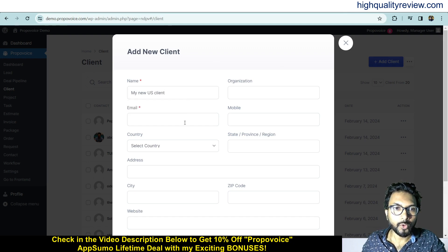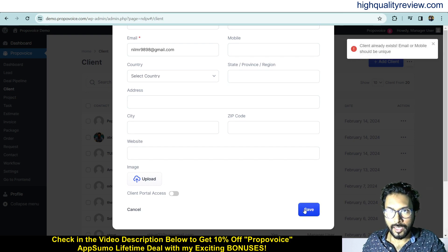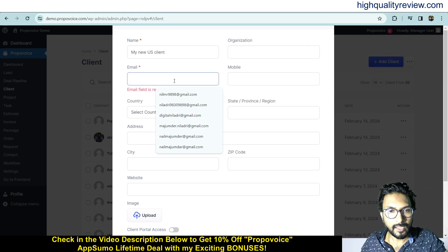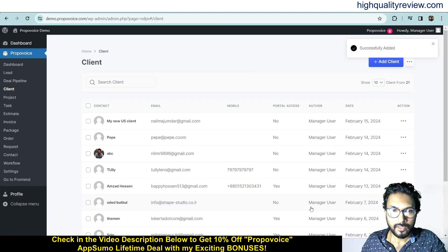You can enter the organization, email address, country, address, city, and website, and upload an image. You can also toggle client portal access on or off and save. If a client already exists with the same email or mobile, you'll need to use a different email address. Once saved, the new client — My New US Client — appears in the list.